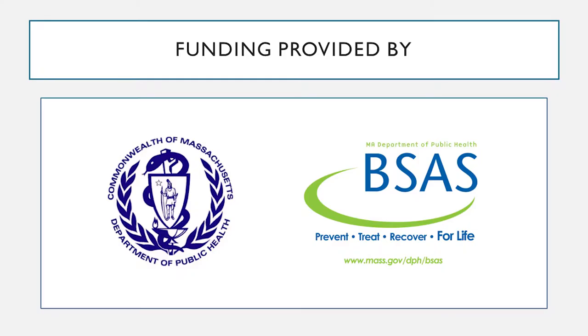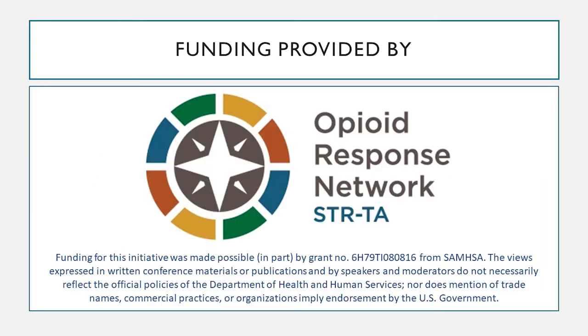No commercial support was provided for the creation of this video project. Funding was made possible through grants from the Bureau of Addiction Services at the Massachusetts Department of Public Health. Additional funding was made possible in part by a grant from SAMHSA. The views expressed in conference materials or by speakers and moderators do not necessarily reflect the official policies of the Department of Health and Human Services, nor does mention of trade names, commercial practices, or organizations imply endorsement by the U.S. government.